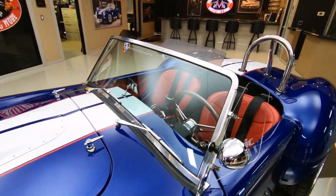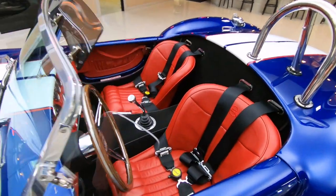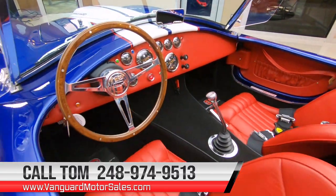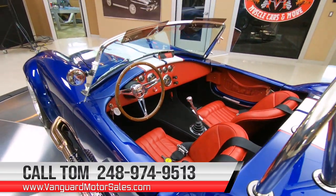Remember, at Vanguard Motor Sales we can help you with your transportation, financing — we do it all. You can reach me at 248-974-9513, seven days a week.